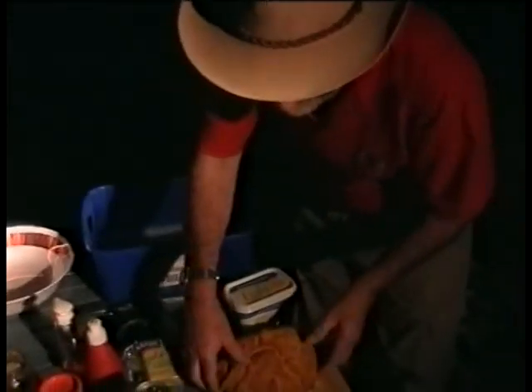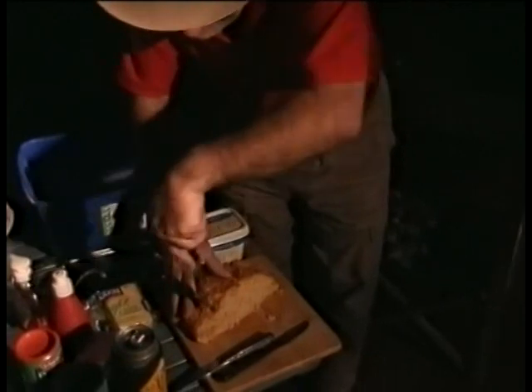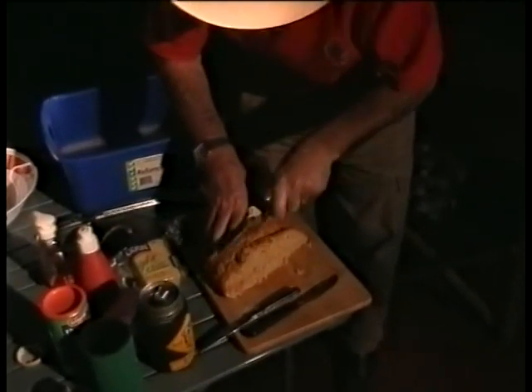That looks all right, Jim. What is it? Neal Junction Damper — have a look at this, made by Ian Phillips. I've got a bit of jam on mine and it's absolutely magnificent. Ian's a bit upset at the moment — no he's not — because we're eating the damper and he hadn't even had a chance to have a bit himself and he cooked it. Bloody beautiful, he says.